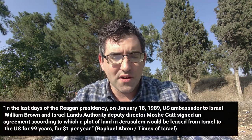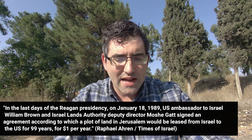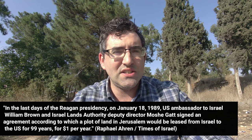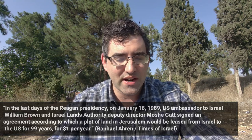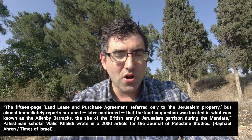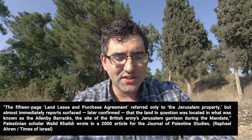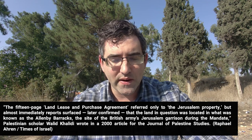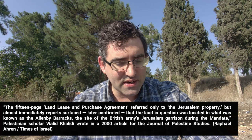This place has been earmarked for a very long time. In the last days of the Reagan presidency — January 18th, 1989, literally less than a month before I was born — US Ambassador to Israel William Brown and Israel Lands Authority Deputy Director Moshe signed an agreement according to which a plot of land in Jerusalem would be leased from Israel to the US for 99 years for the token sum of one dollar per year. The 15-page land lease and purchase agreement referred only to the Jerusalem property, but reports surfaced — later confirmed — that the land in question was located in what was known as the Allenby Barracks.